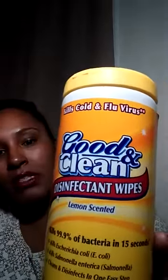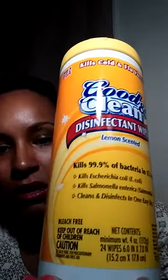First thing I've got is the Good and Clean disinfectant wipes and this one has 24 wipes in it. I was a bit upset because there was another one that had it slashed off saying 30 for a bonus, and then another one that said 35, but I didn't notice it until after I'd already paid. So just keep a lookout — check the bottom and make sure it says 35 wipes instead of 24. Get your money's worth.